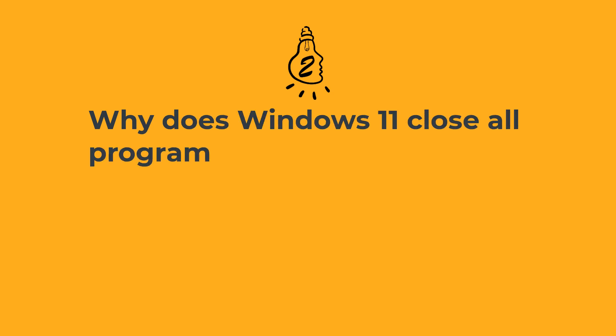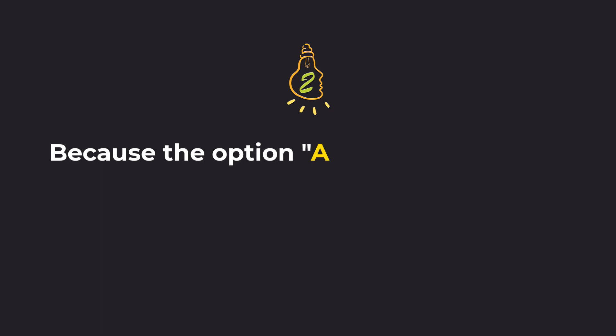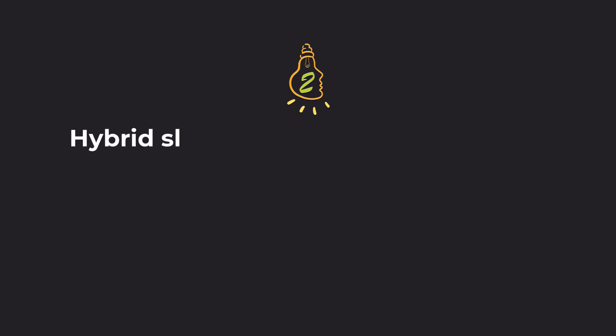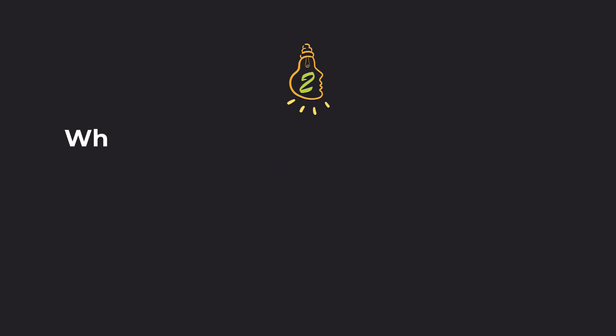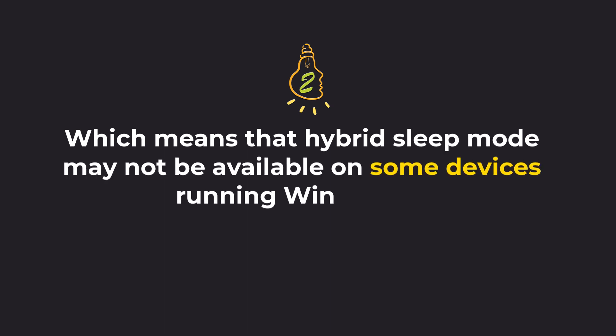Why does Windows 11 close all programs and apps when you put your computer to sleep? Because the option Allow Hybrid Sleep is no longer available in Windows 11. Hybrid Sleep Mode is a power-saving feature that saves your work to both RAM and the hard drive, which means it may not be available on some devices running Windows 11.